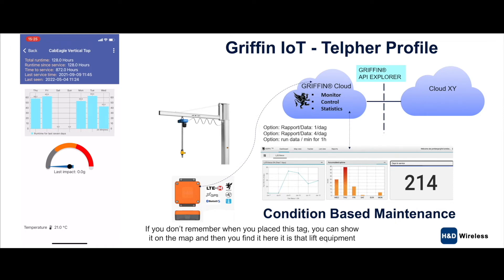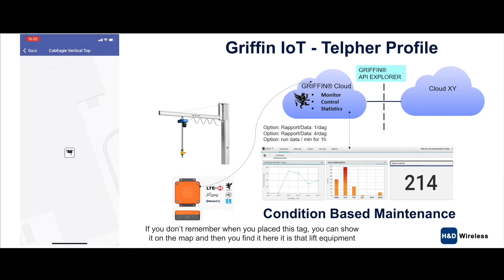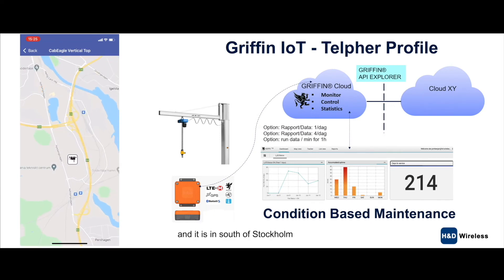If you don't remember where you placed this tag, you can show it on the map and then you find it. Here is that lift equipment — it's in the south of Stockholm.